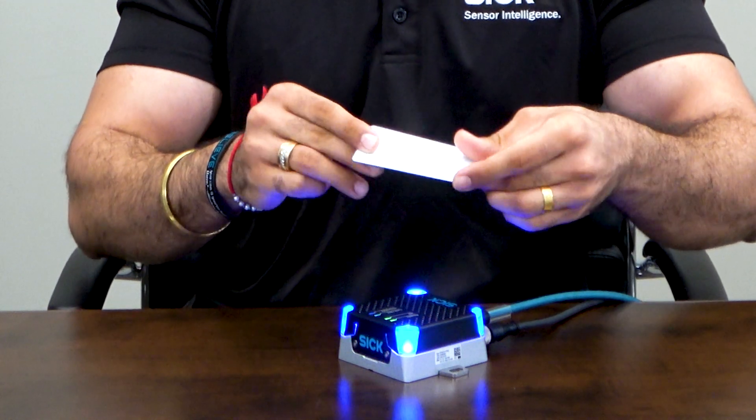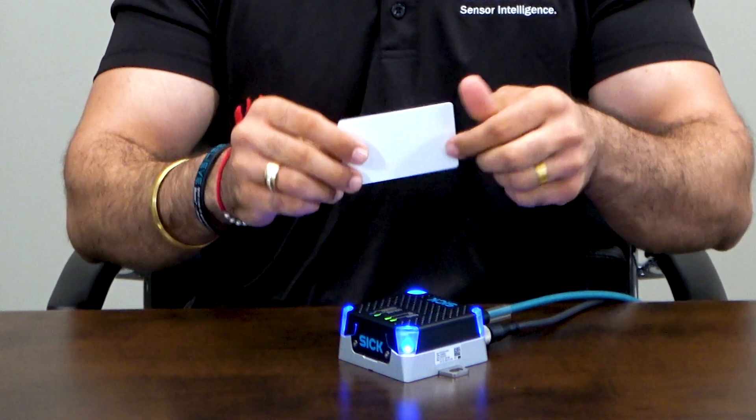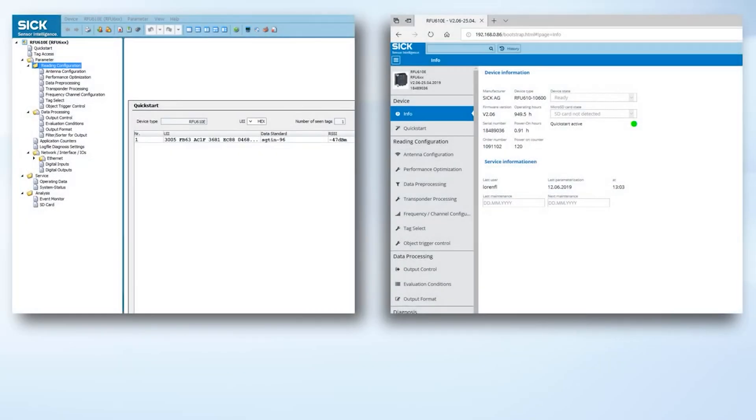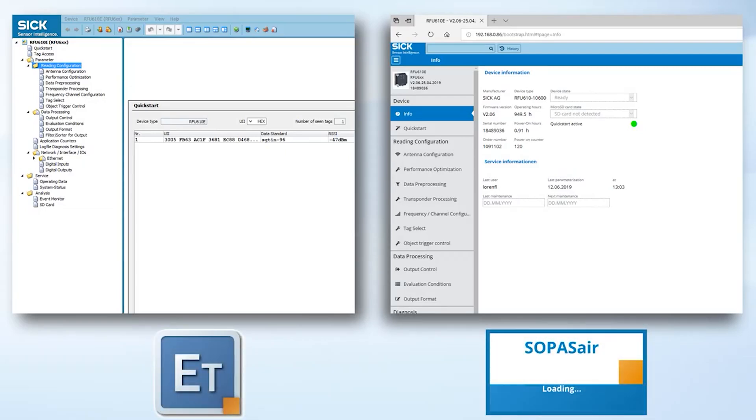The 610 has a circular antenna, which means you get omnidirectional reading. It does not matter how the orientation of your tag is — it is still going to pick it up. For software interfacing, you have two options: SOPAS ET as well as SOPAS AIR, which is the web browser interface. And lastly, you also have a servicing port on the back with which you can do cloning as well.